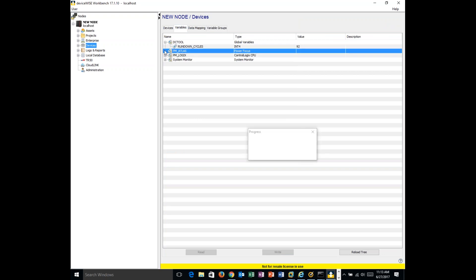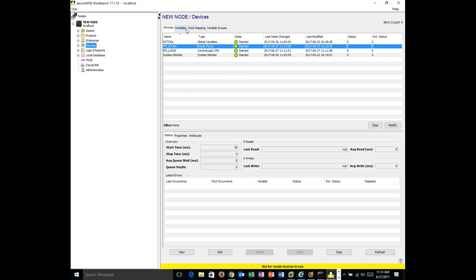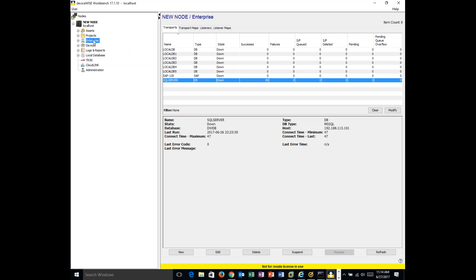Once started, if you go to the PM Atlas definition, you can see properties of the Atlas Copco device such as controller name, last message received, and so on. This is how you define the OT side. You can read things and write things. There's role-based security to limit access to OT devices. DeviceWise uses its own native drivers rather than OPC, but can leverage OPC servers if available under Windows.